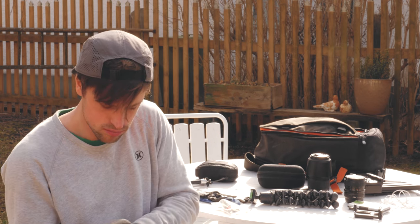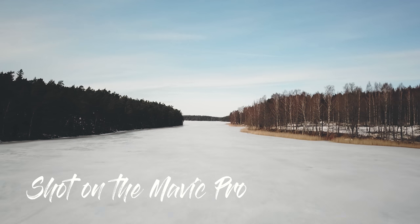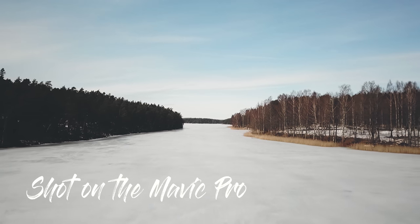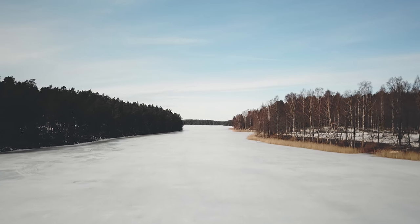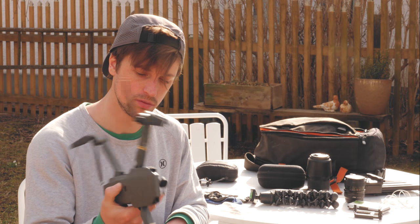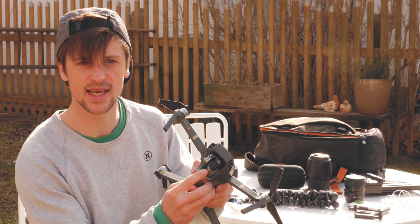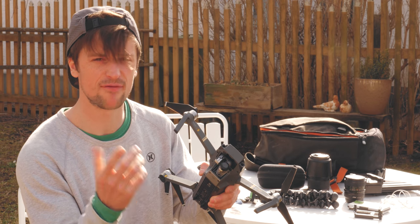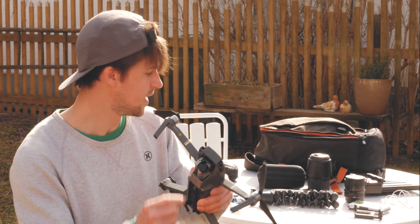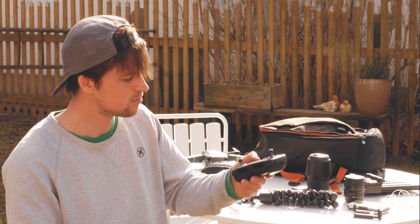I've got a drone — I have the Mavic Pro. Amazing drone. It's quite old now, but it folds down really small and doesn't take much room in the bag. I like it just because it's small. I have an ND16 filter on it — really important to have an ND filter, especially when you're shooting in daylight, as it gets really bright. You can pick these up super cheap online. I have the controller with it as well — super small, just put your phone in there.